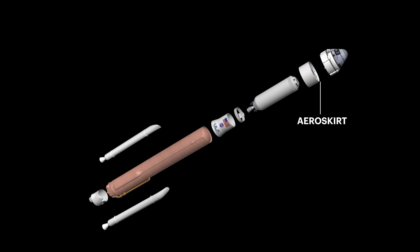Next, the aero skirt enhances Atlas' aerodynamic characteristics, stability, and loads.